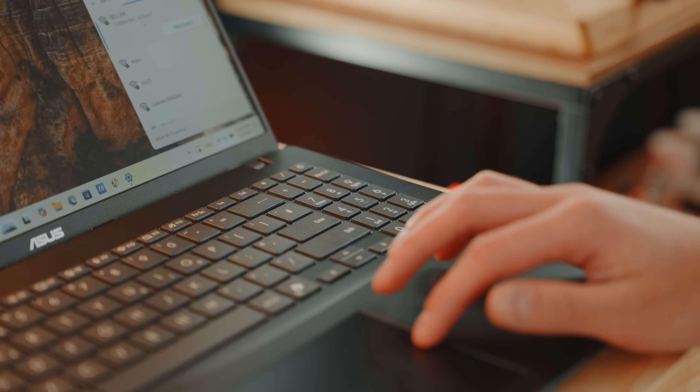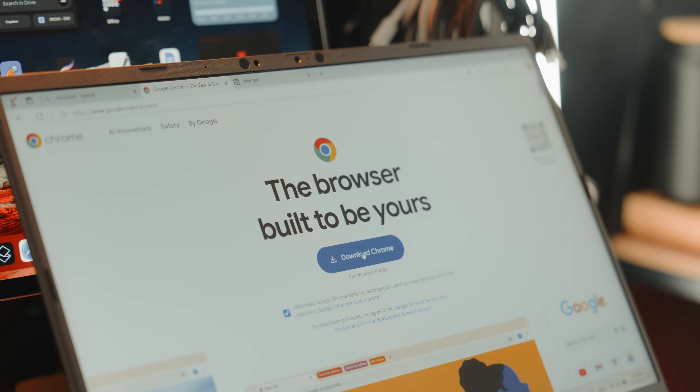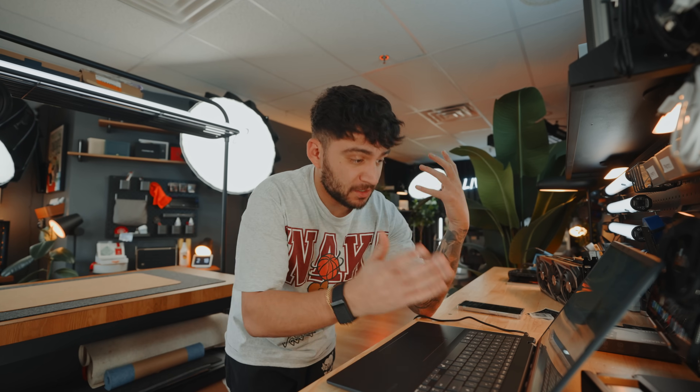I literally just unboxed this laptop. The very first thing I like doing is heading to my network — I need Wi-Fi for that. I miss having numpads sometimes. The first thing I like doing is turning on network discovery because I like to connect to our local server. I'm going to download Chrome, install that, close the default browser and have Chrome as my default. Let's see what I can uninstall. I don't need this. I don't need this. I don't need this. This is where the chaos starts — I'm about to download a bunch of stuff.